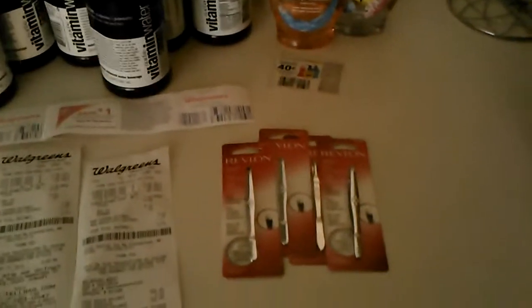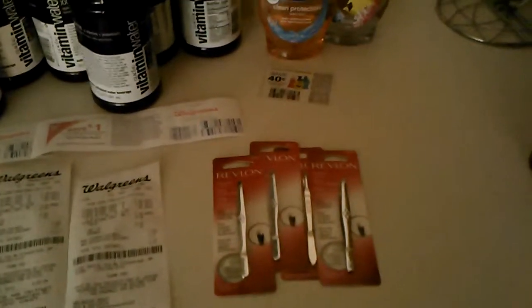The Revlon — I didn't recently get this, I've had those for a week or two and forgot I had them. There were some dollar off coupons still floating around that hadn't expired, and these were 99 cents, so I got those for free.